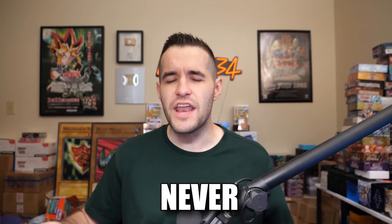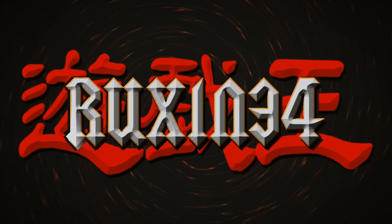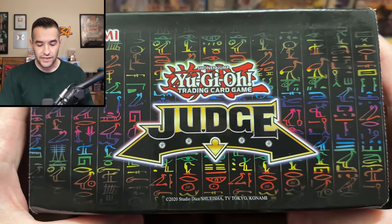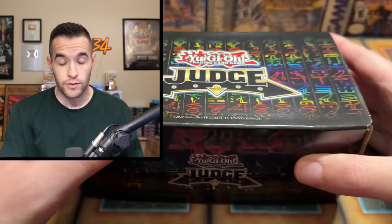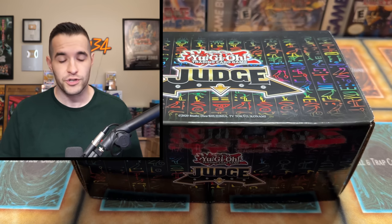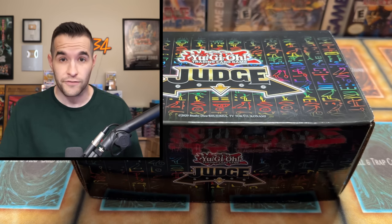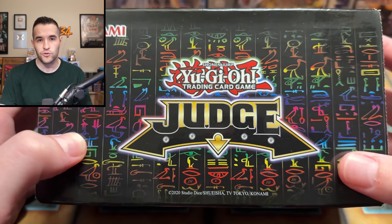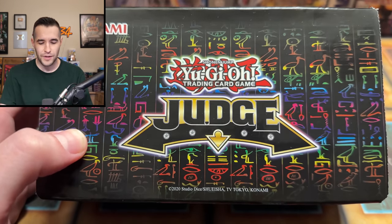In today's video we're opening something I've never opened on the channel: a Yu-Gi-Oh judge box. This is a box given to judges of Yu-Gi-Oh, so when you have a tournament, there are judges there to make rulings. If there's a dispute between two players they call the judge. They do that for free — they get a few cool things on the side like this box and occasionally some mats as sort of their payment.